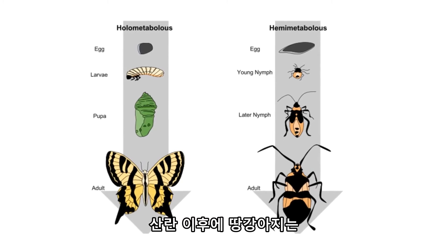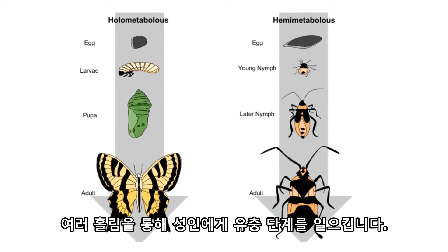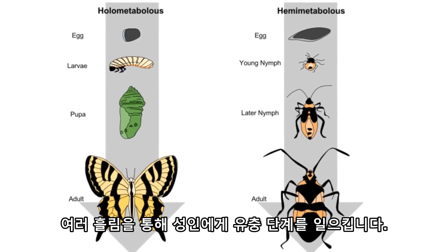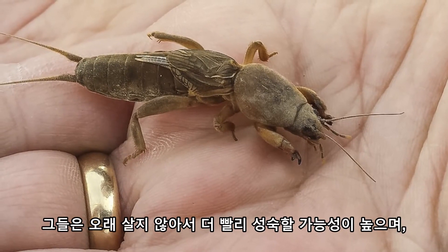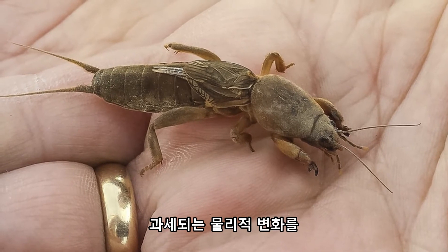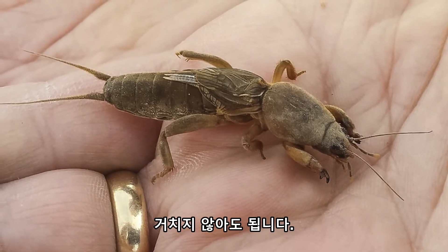Following on from breeding, mole crickets are adapted to go through incomplete metamorphosis, which is like metamorphosis but it gets rid of the pupa stage, going straight from the nymph stage to the adult over a number of sheddings. This could be for a number of reasons, most likely to develop quicker as they don't live long, and because it requires a lot less energy, as nymphs usually just look like smaller versions of their adult selves, so they don't have to go through a huge and taxing physical change in appearance.